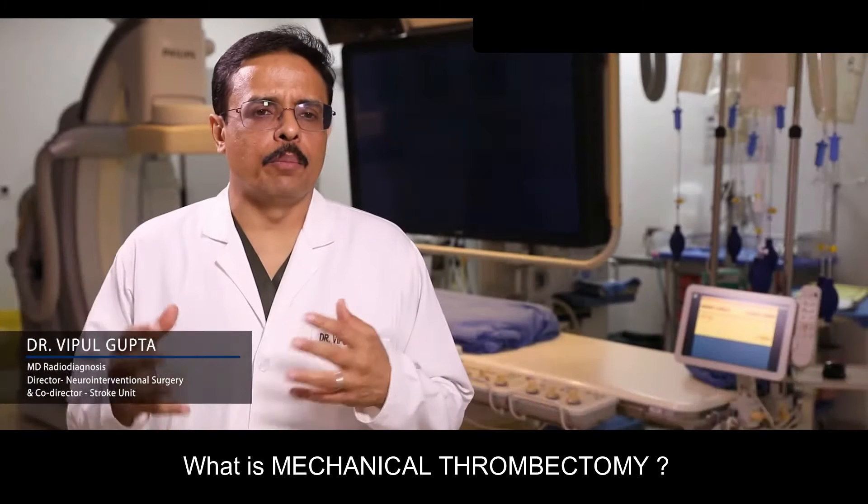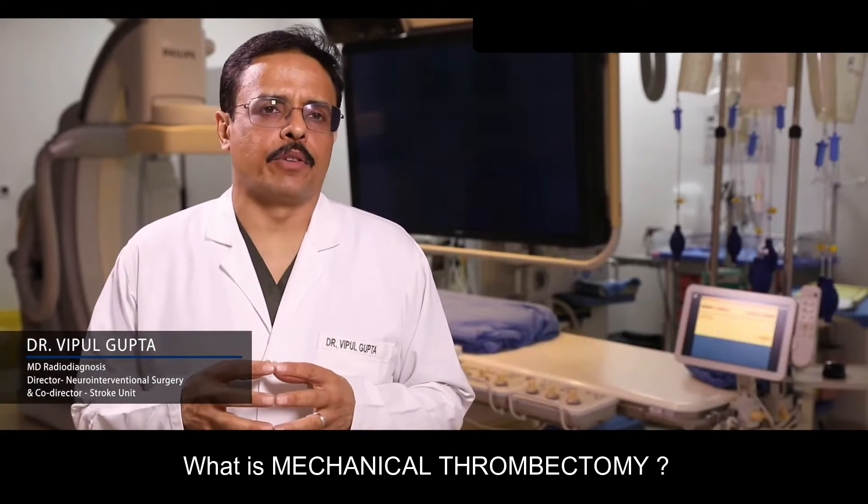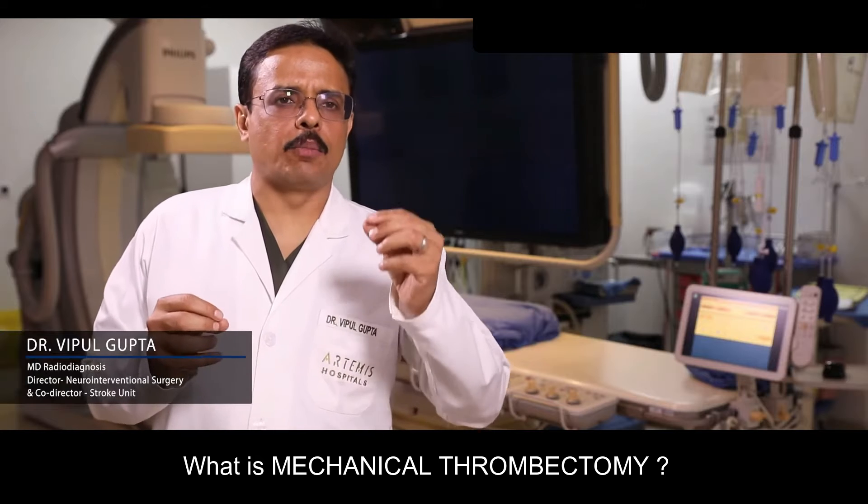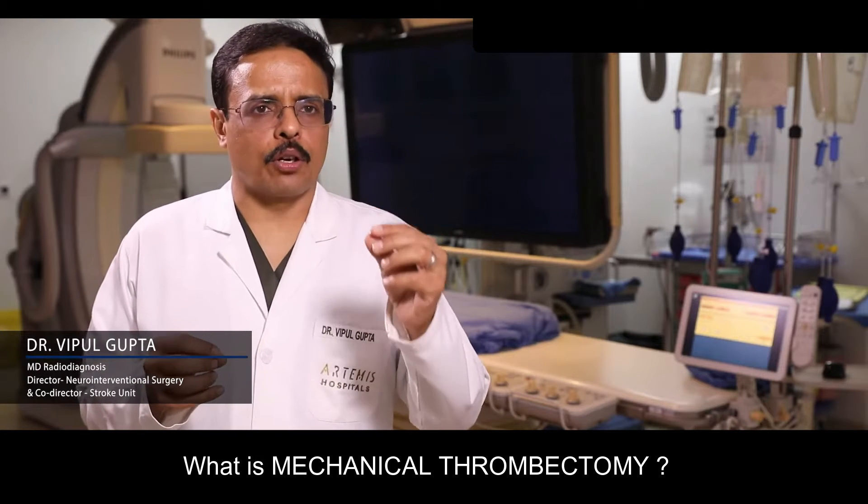Mechanical thrombectomy is one of the major advances which has happened in the treatment of acute stroke. Stroke happens because there's a lack of blood supply to part of the brain when a blood vessel is blocked off.